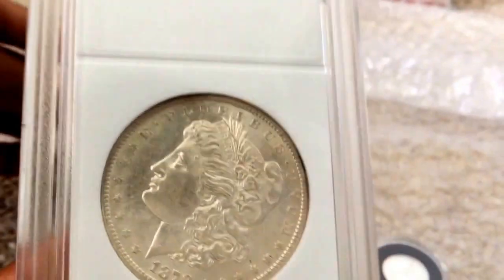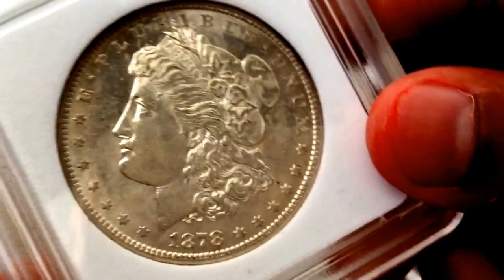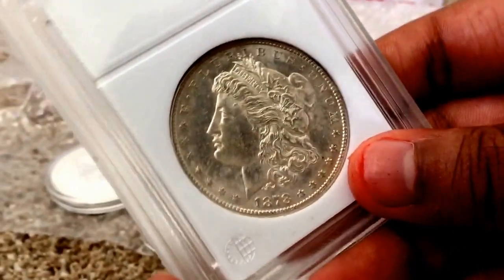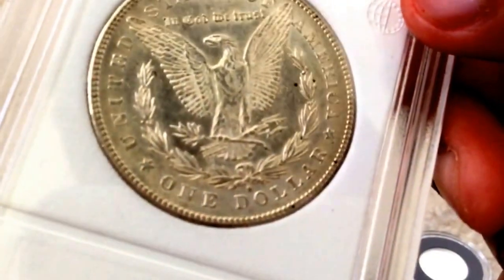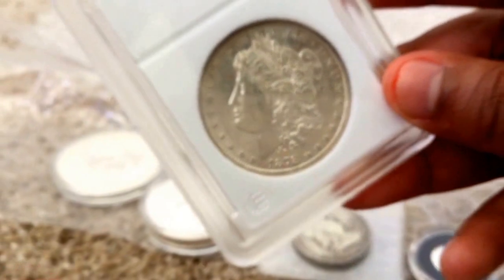These are some close-ups of the Morgan that I got a few days ago. It's got a luster — it's a beautiful coin. Beautiful luster. There are no hairline scratches, so it's not cleaned. It's got luster when you look at it.